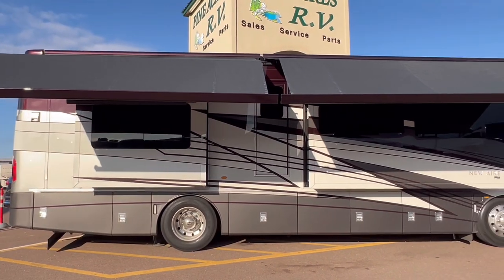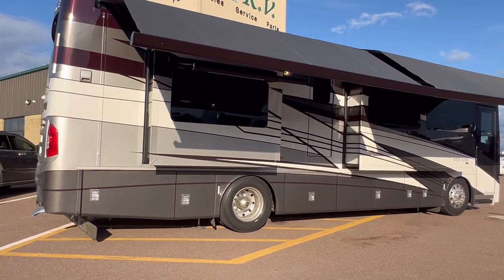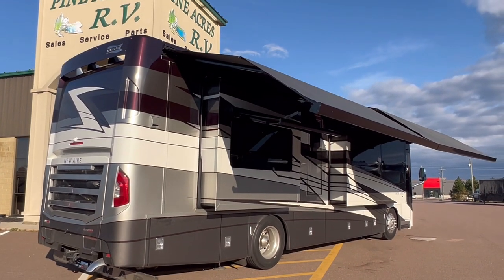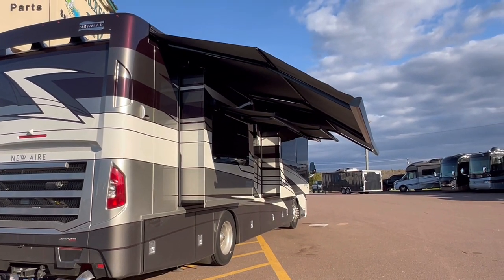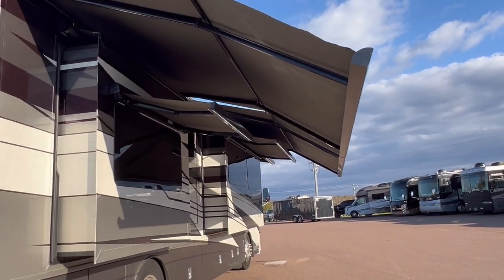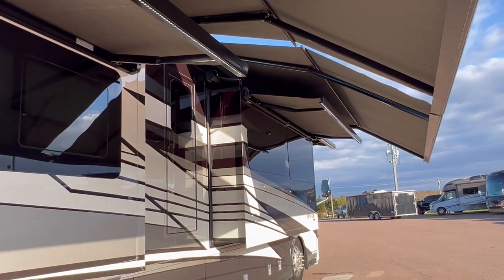This is the most expensive small diesel pusher you can get. However, it is super luxurious. Look at all of these power awnings — Gerard power awnings. One in the front, one in the back. Not only that, Gerard awnings on top of the windows in the slide.